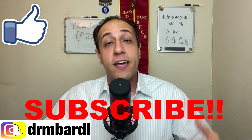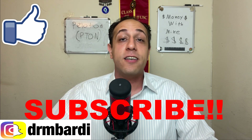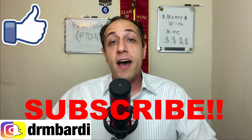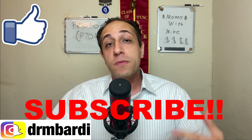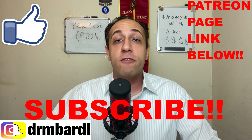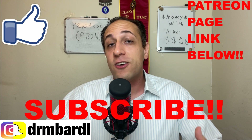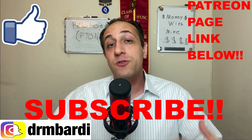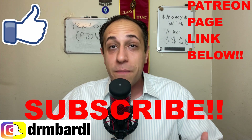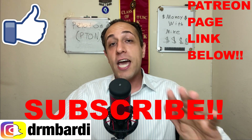I post buy and sell signals and market updates on Instagram daily — check the link in the description box. Most of my trades will be done on the Patreon page, so check me out over there and come trade with us. The market is about to present some nice deals coming up.